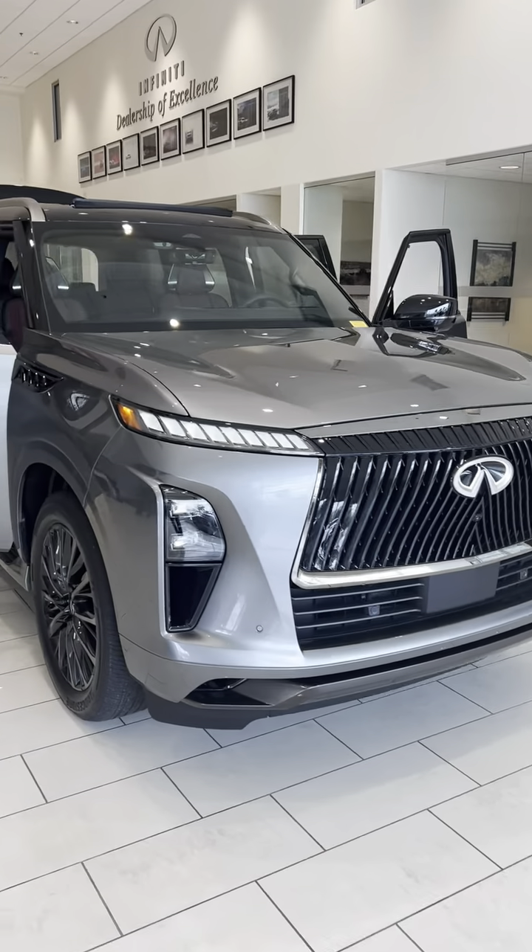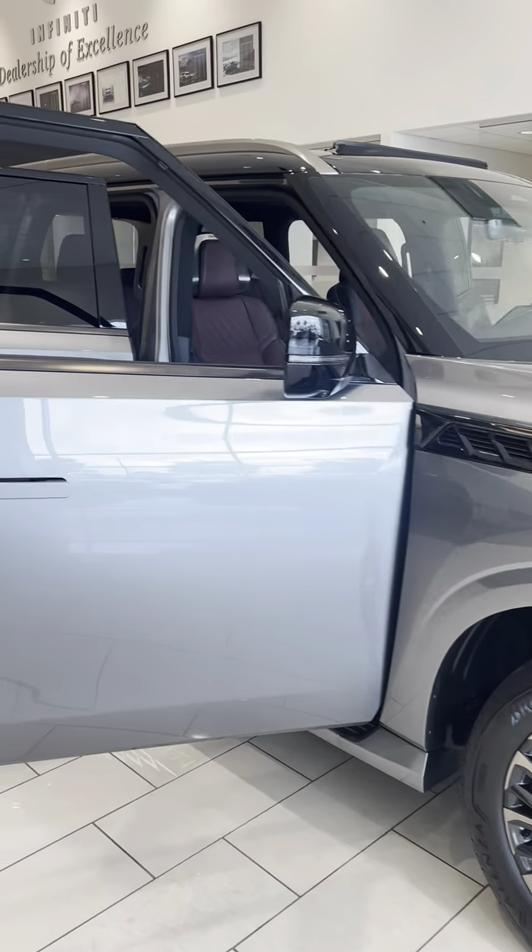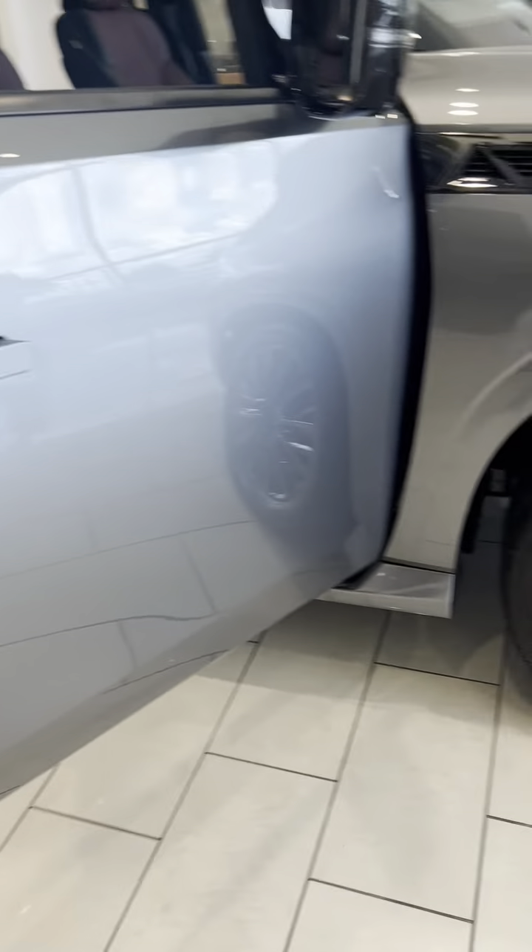The new 2025 QX80 Autograph Package. Check out them wheels. Door handle.